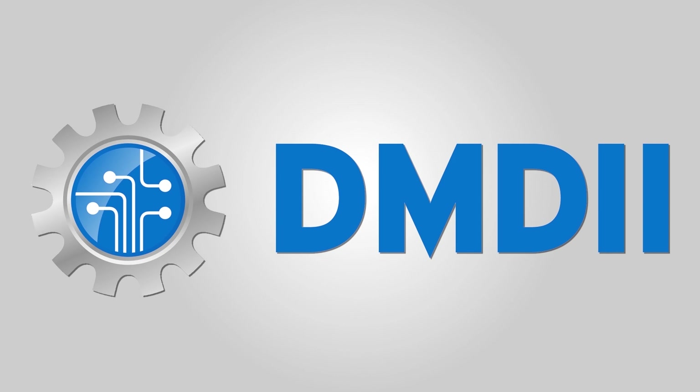We developed this specialization with funding made possible by our sponsor, the Digital Manufacturing and Design Innovation Institute, also known as DMDII. DMDII is part of the Manufacturing USA Federal Initiative. It's a federally funded research and development organization of UI Labs that encourages factories across America to adopt digital manufacturing and design technologies.